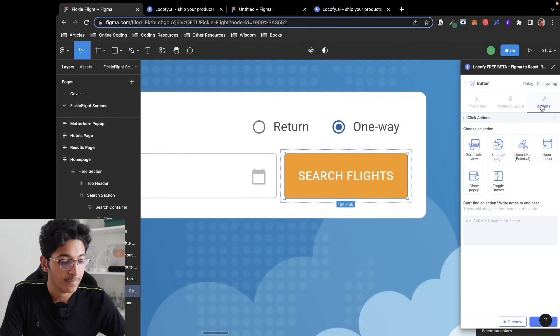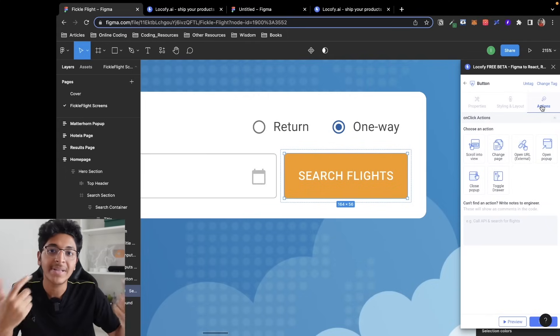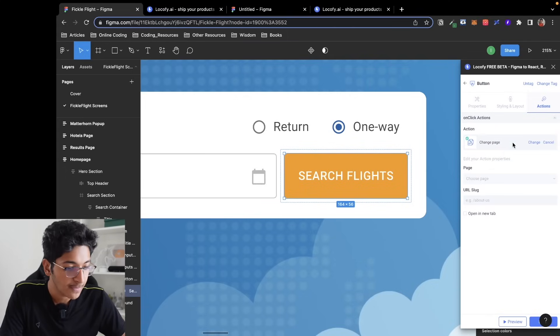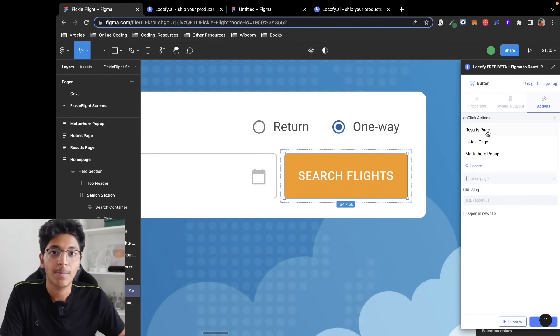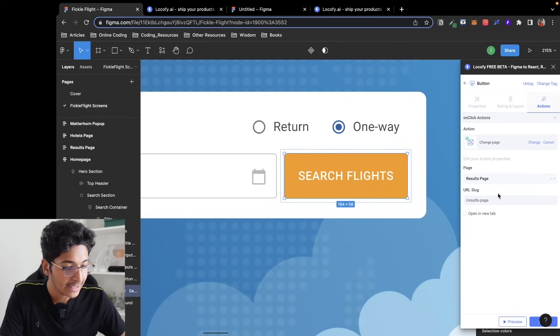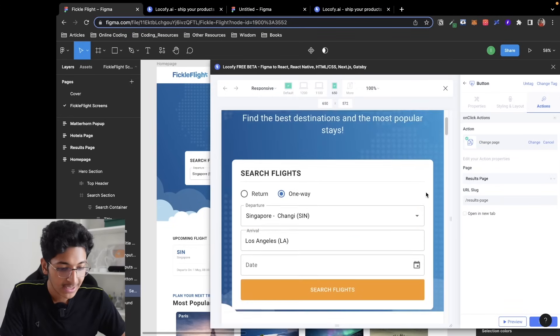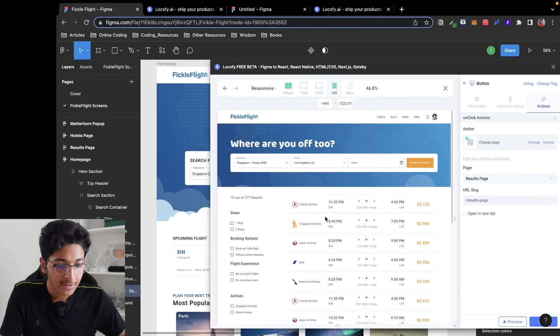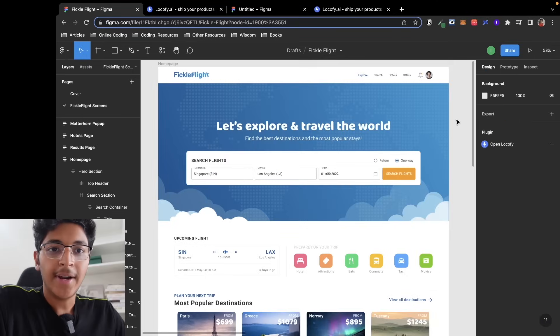The next step is the Action — if I press this button, what happens next? I click on Change Page and then pick the results page. That's all we need. I can click on Preview: the button takes 100% screen width, has the hover effect, and clicking it navigates to the results page.